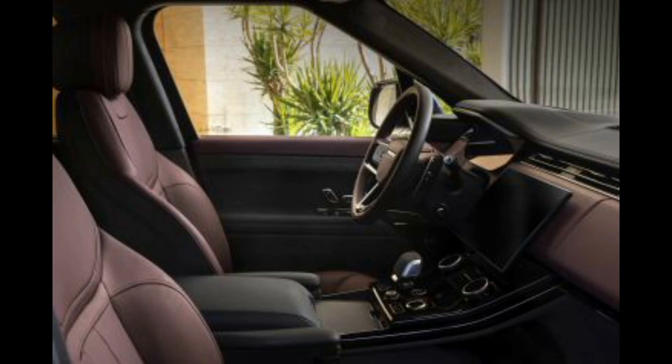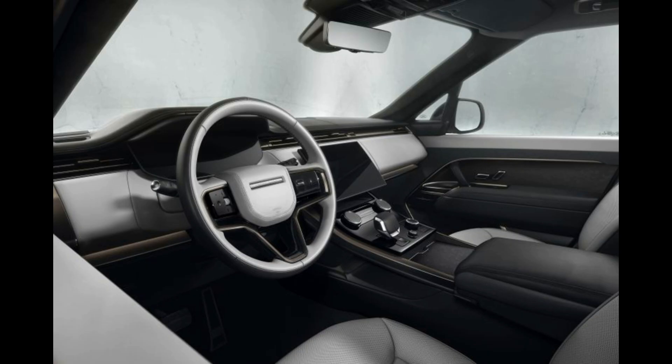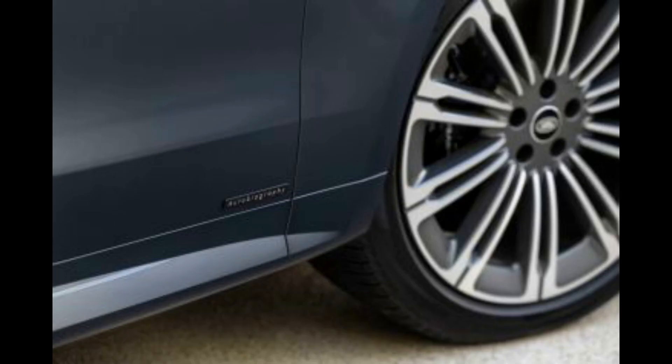There is a lot to know about the new Range Rover Sport, from the fact that it offers tried-and-tested diesel and petrol engines, that it's available with a BMW-sourced twin-turbo 4.4-liter V8, and the fact there's a new plug-in hybrid that actually makes sense and works exceptionally well. There's also a pure electric model coming in 2024.